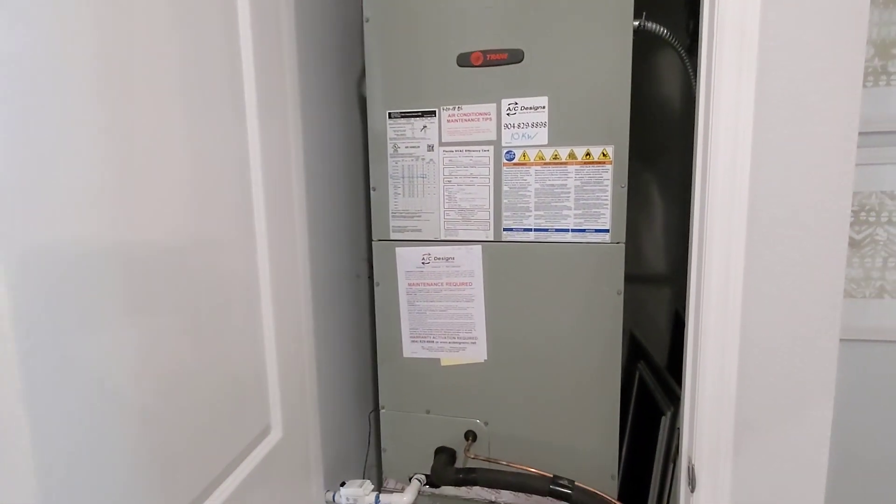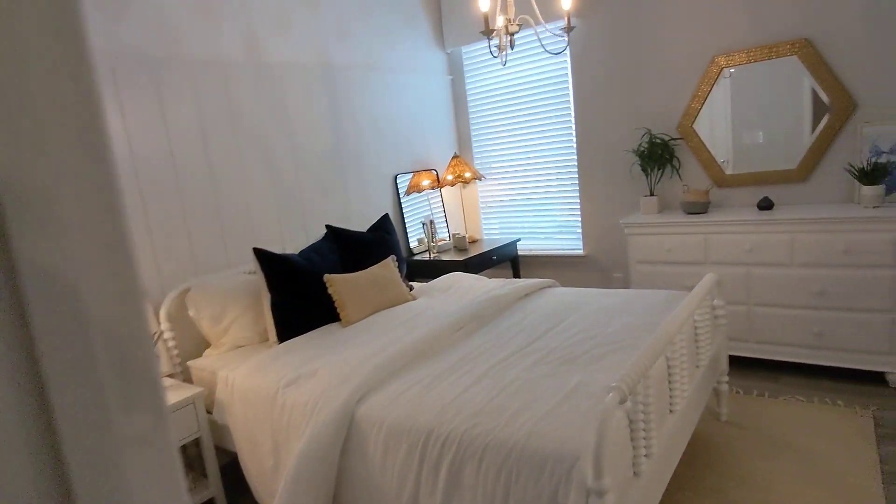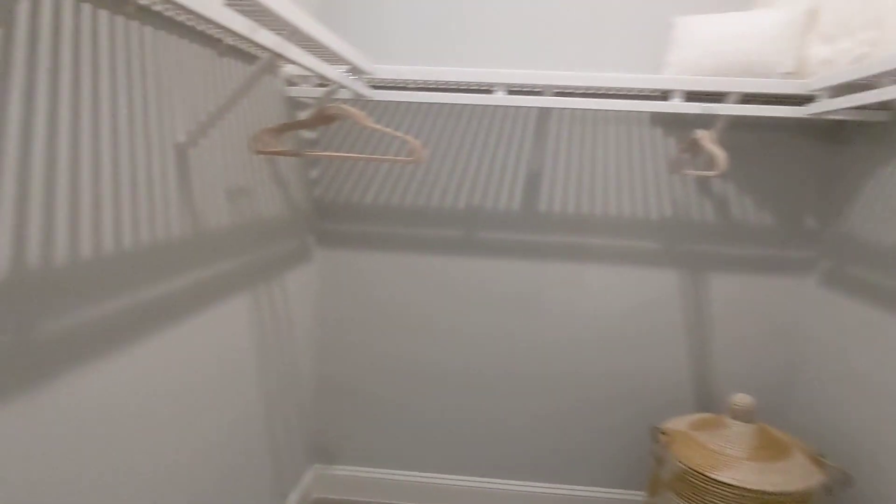This is where we have the mechanicals. And into the spare bedroom here — wow, the closet is way deeper than I expected.